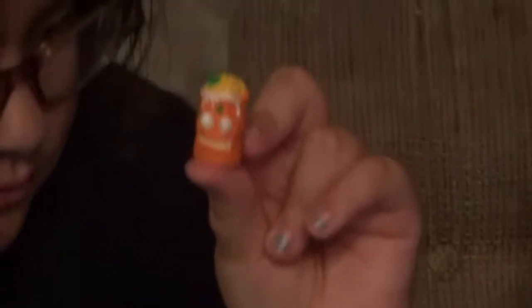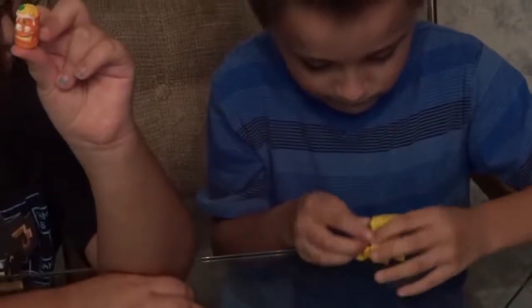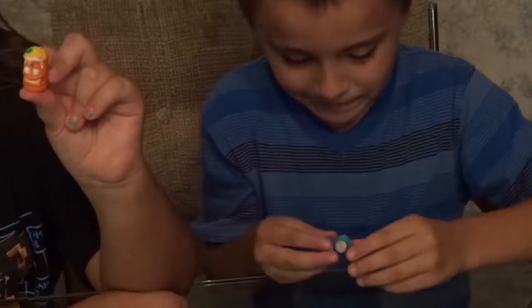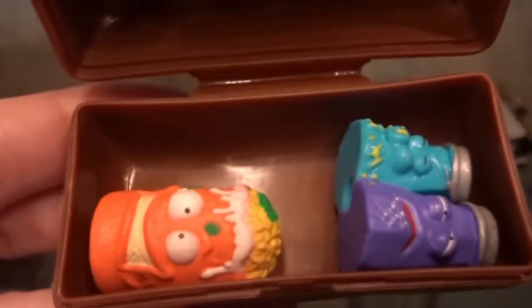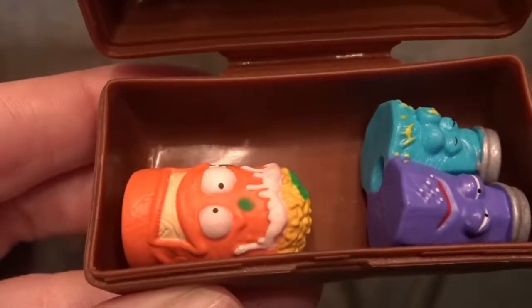It's twice as hard to open. Wait, I think I got it. I don't know what that is. What did you get? I don't know — it's squishy. Show it to the viewers. It's not very clear. Snot and pepper.